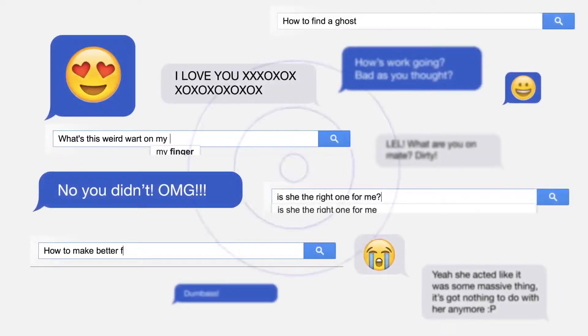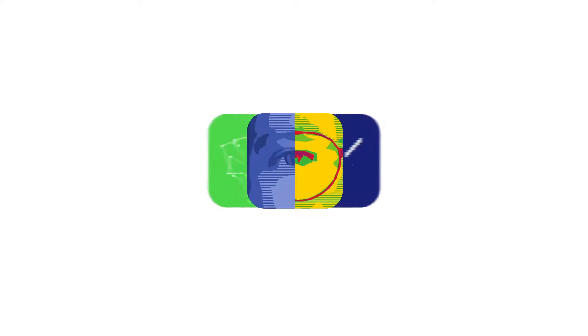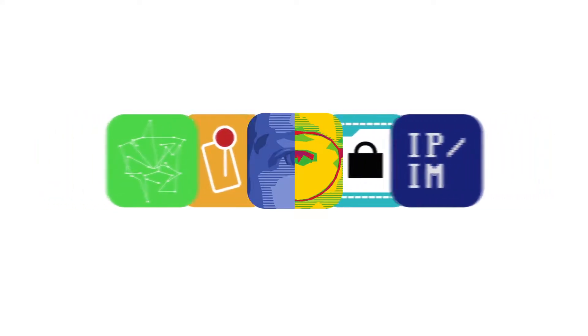Scatter randomises your IP address every time you search, as well as your instant messages to friends and family, making your searches and conversations private. These features make a strong foundation for the first version of Stops Buying, and they're constantly being improved.